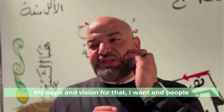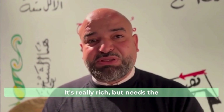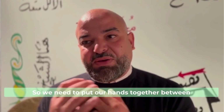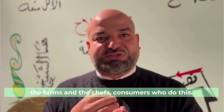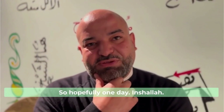My hope and vision is for people to understand the culture and the food culture in Egypt. It's really rich but needs the spotlight shining on it. We need to put our hands together — between the farms, the chefs, and consumers — to do this. So hopefully one day. Inshallah.